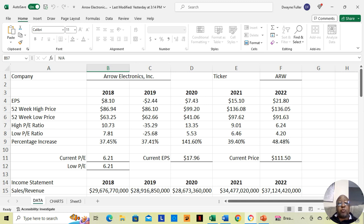In 2019, the low price was $62.66 and the high price was $86.10, for an increase of 37.41%. But in 2020, that was the year of COVID lockdowns. The low price dropped to $41.06, lower than the prior two years, and it increased to $99.20, higher than the previous two years. So it actually increased that year by 141.60%.